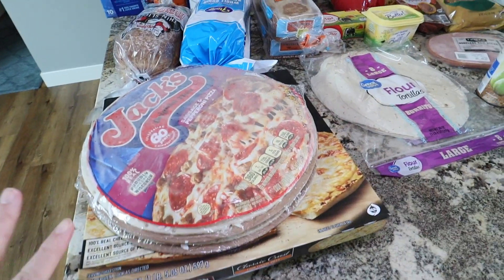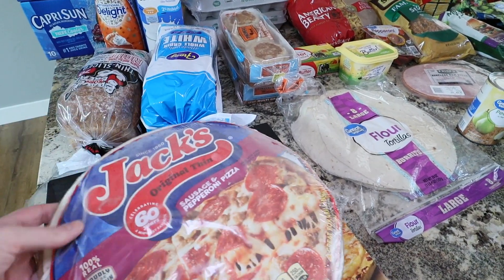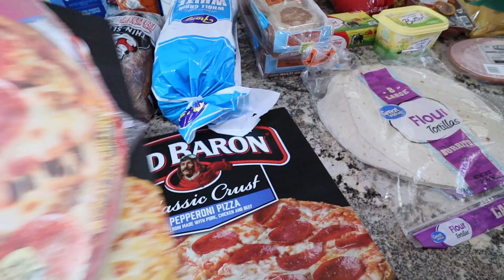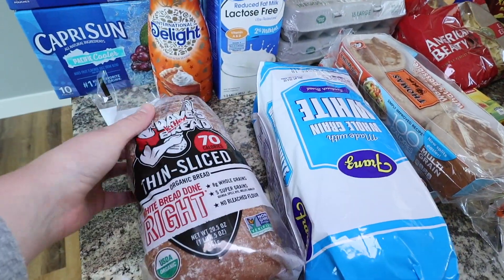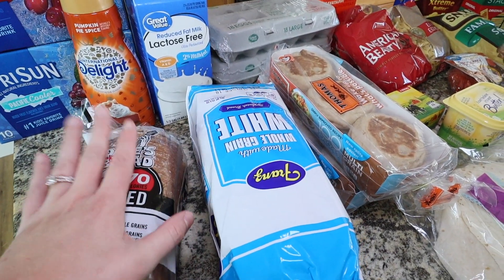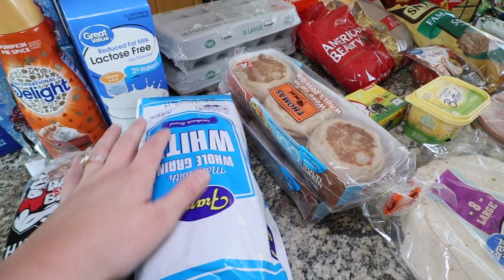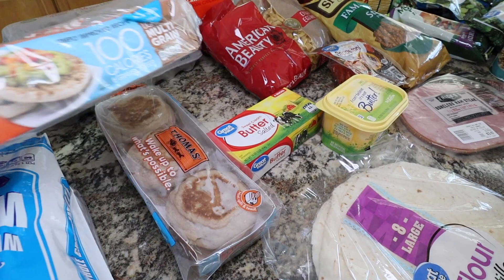Starting off, I just grabbed a few frozen pizzas — two Jack's, a sausage and pepperoni and a cheese pizza, and then two Red Baron pizzas, a four cheese and a pepperoni. For bread I got some Dave's Killer Bread, the white done right thin slice version. I normally get it from Costco but grabbed one here, and then a whole grain white bread for the kids' sandwiches for school.